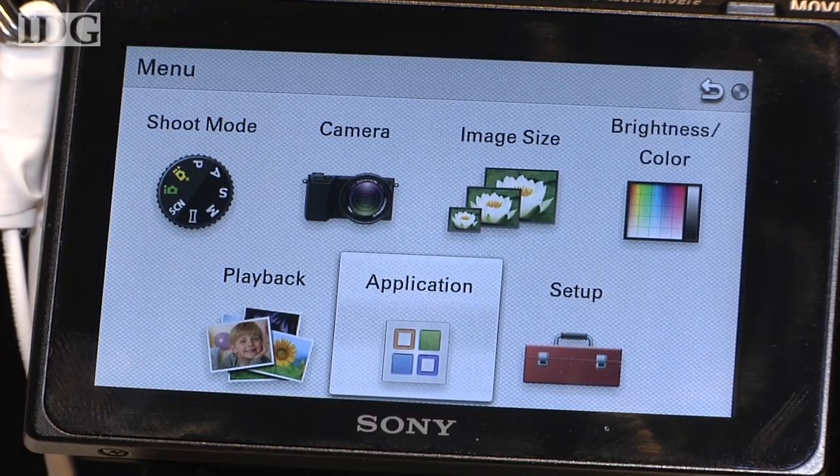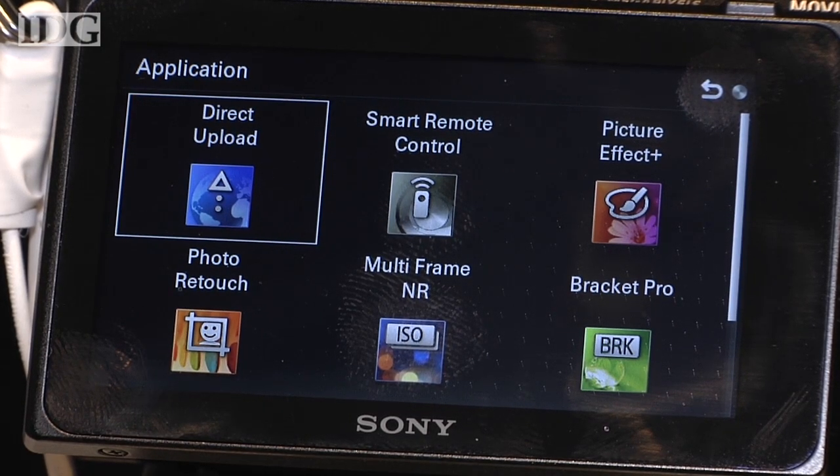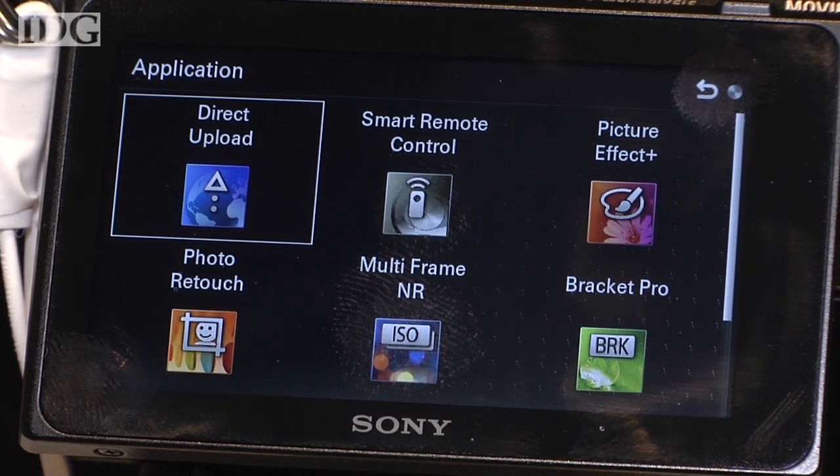With the introduction of WiFi into the camera, Sony is also bringing the smartphone concept of downloadable apps. The Smart Remote Control is one such app. The camera can also share photos with other devices, such as TVs or computers, over the WiFi link.